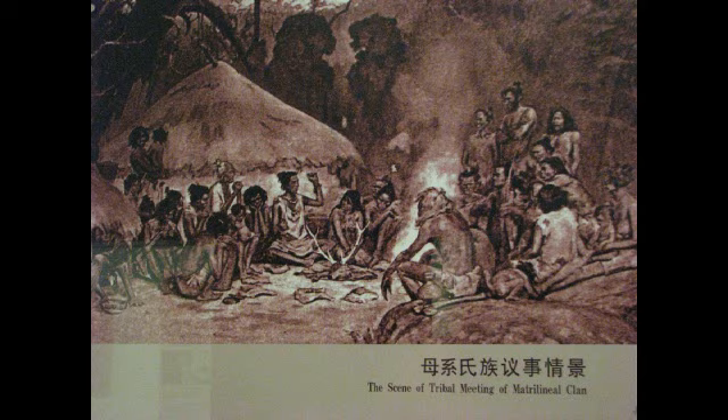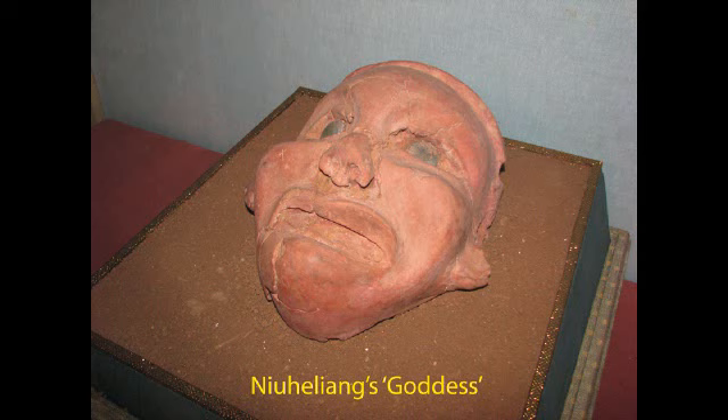The opinion is that this was an advanced culture, but definitely not as advanced as we are now. This is a scene of a tribal meeting of the matrilineal clan — you can just see these guys carving all of these wonderful jades. There is a certain element of wishful thinking; man has clearly improved. Nyuhi Liang's goddess is basically unbaked clay with two jade eyes.